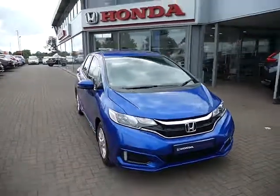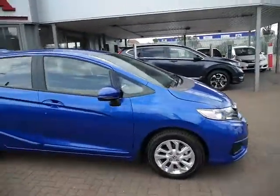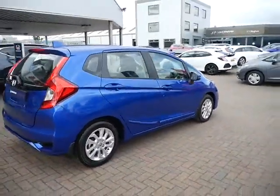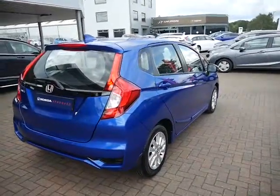Hello there and welcome to JT Hughes Honda Shrewsbury. Today I'm going to show you around one of our used, very clean Honda Jazzies we now have available. This is one of our pre-registered vehicles, a few months old, and this is the SE spec 1.3 engine with a six-speed manual gearbox.